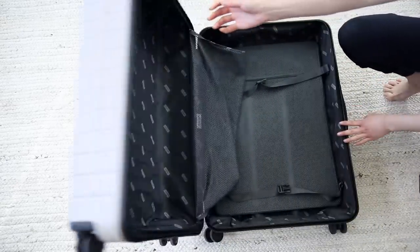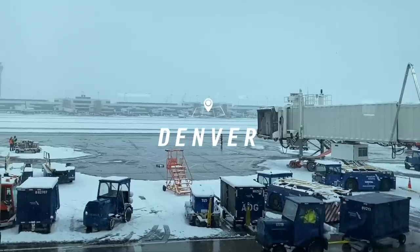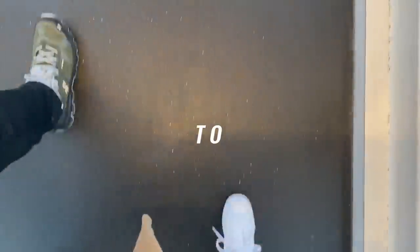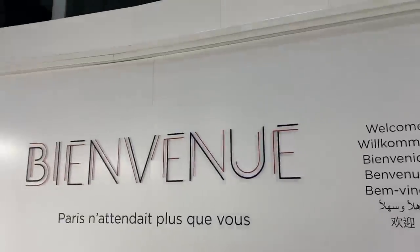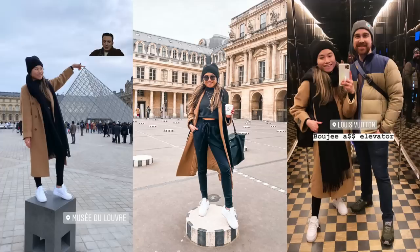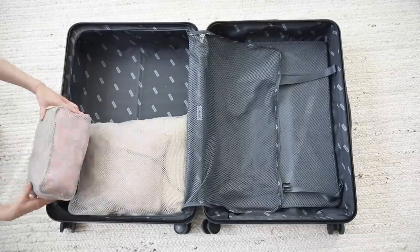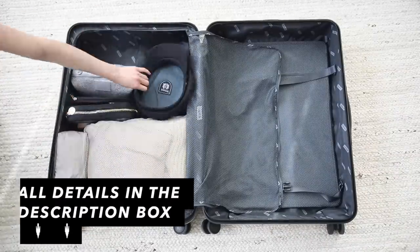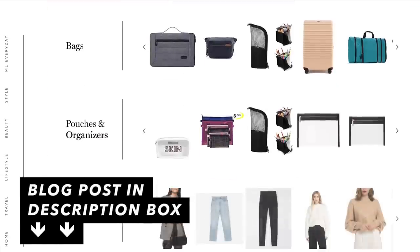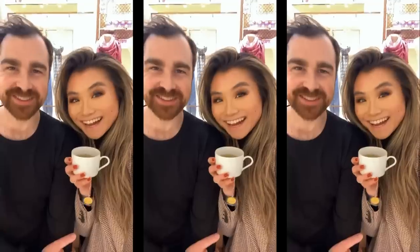Today we have a pack-with-me travel video. Jeremy and I recently went to Paris for five days and four nights, and I want to show you guys what I brought and how I packed it. Funny enough, our luggage got lost on the way there, so we didn't get our stuff until about two days in. Everything is mentioned down below in the description box, and I also have a blog post at the very top. Let's get started!